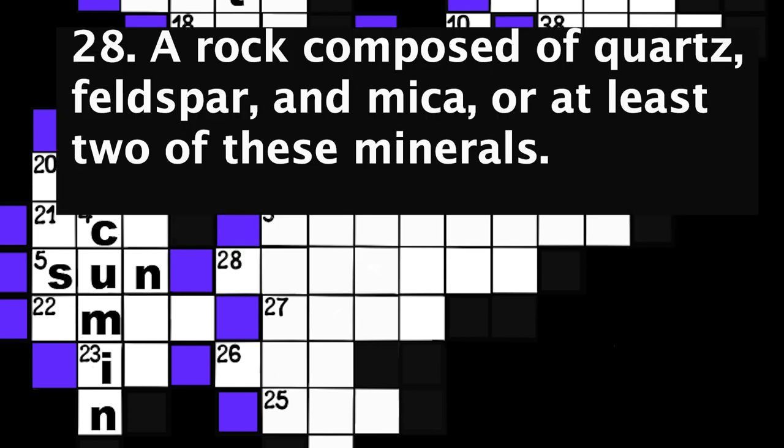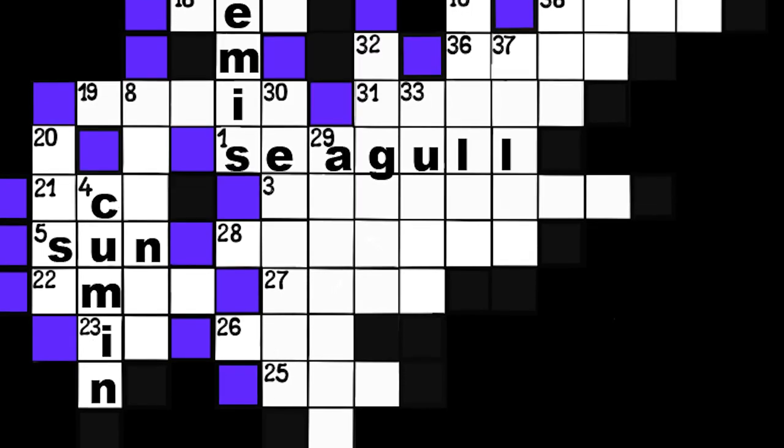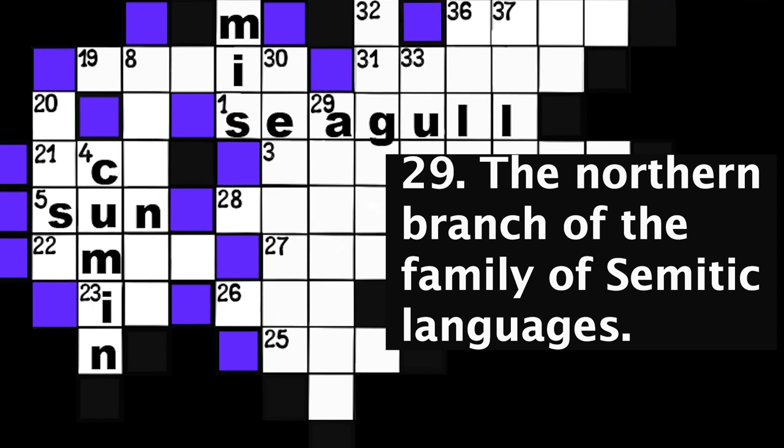Number 28: A rock composed of quartz, feldspar, and mica, or at least two of these minerals. Seven spaces. Number 29: The northern branch of the family of Semitic languages. Seven spaces.